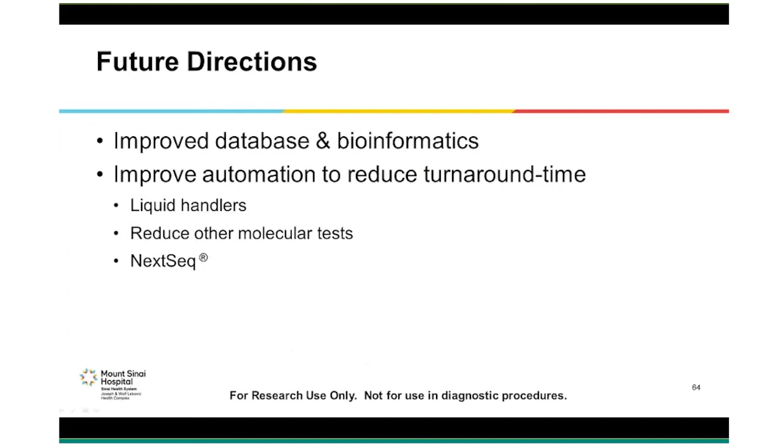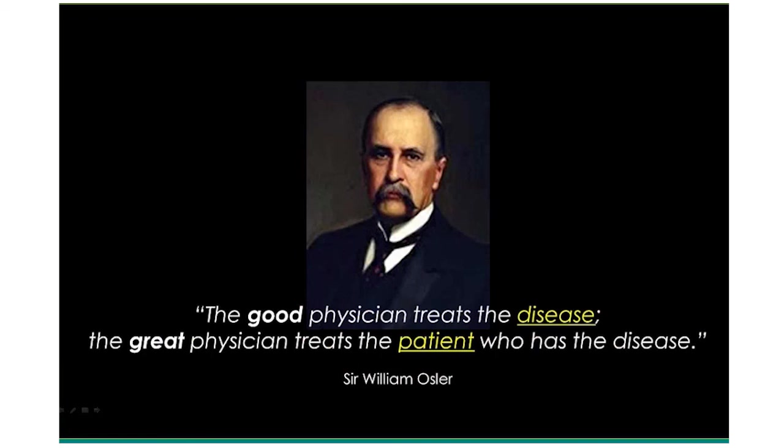I want to end with a quote by Canadian-born physician Sir William Osler, who in the late 1800s said: 'The good physician treats the disease; the great physician treats the patient who has the disease.' I think he was talking about precision medicine — a term that has defined the ultimate goal for all of us in the field of medical genetics and genomics. I feel excited about how the two assays described today contribute to this theme of precision medicine.